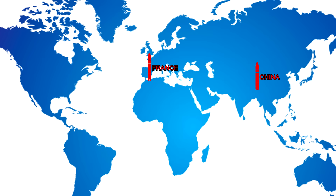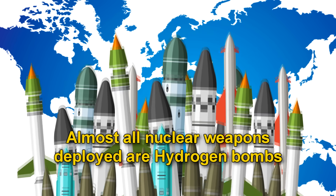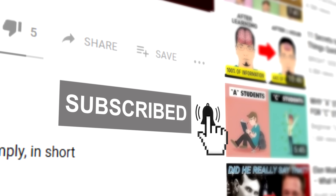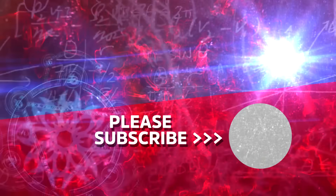Only six countries have such bombs: China, France, India, Russia, the United Kingdom, and the United States. Almost all the nuclear weapons deployed today are hydrogen bombs, because they are much smaller and lighter, and so can be deployed in intercontinental ballistic missiles. These things don't just kill — they annihilate. We humans have become quite efficient at it. If you like our videos, consider subscribing and ringing the bell so that you can be informed when we upload more fascinating videos. We'll see you in the next video.